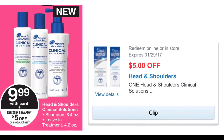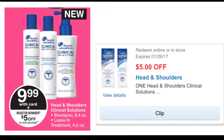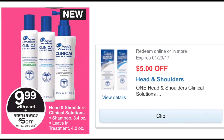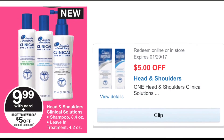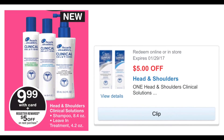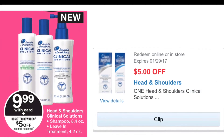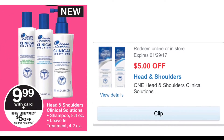I asked the cashier to scan the item and it came up $9.99. There is a $5 off one Head and Shoulders Clinical Solutions digital manufacturers coupon that you need to clip onto your card. That coupon will apply when they scan your card or when you enter your phone number. You will also get back a $5 register reward, so your total will be $9.99 minus the $5 digital coupon — $4.99 before tax — and you'll get back a $5 register reward.